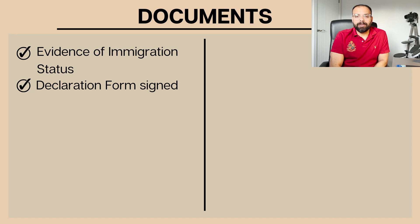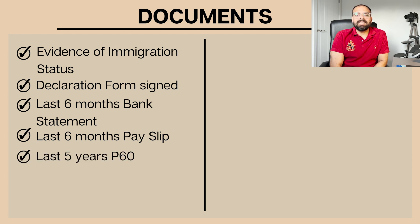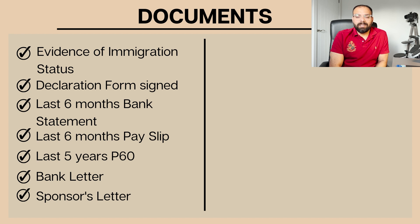The next document is a consent or declaration form. If your partner or spouse's name appears on any document you are providing for the ILR, they need to sign this declaration form. You will find this form in the document section once you have filled the application. You sign the first part and your spouse or partner signs the second part. Documents three and four are straightforward: last six months' bank statements and last six months' payslips. Document five is your P60 - you need the last five years' P60 forms, which your company should be able to provide.